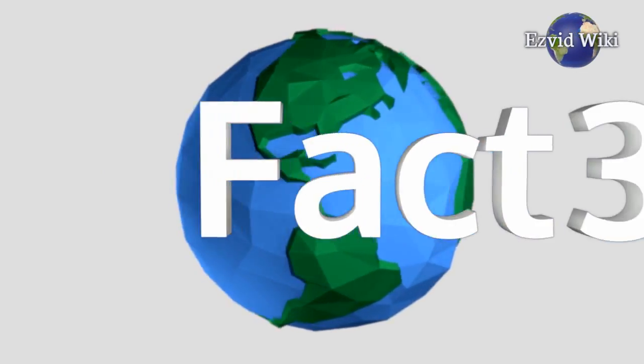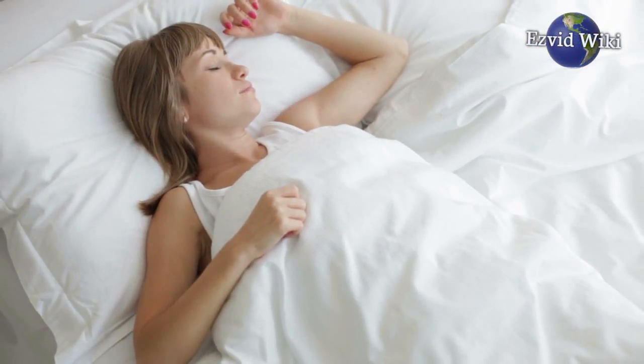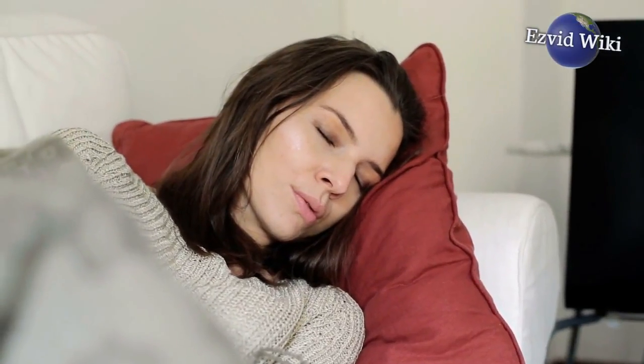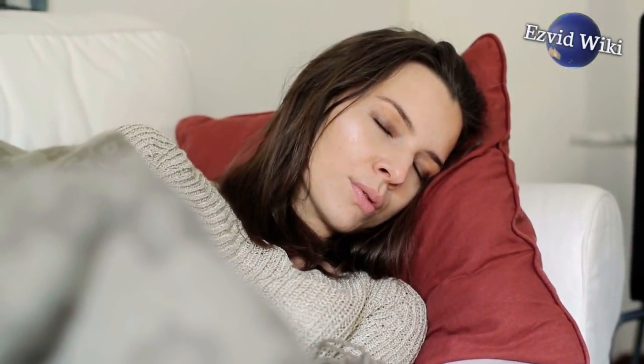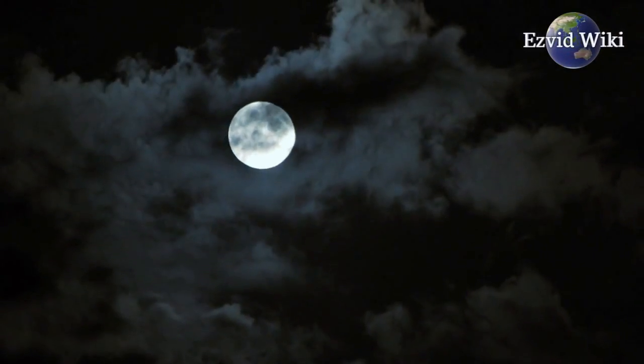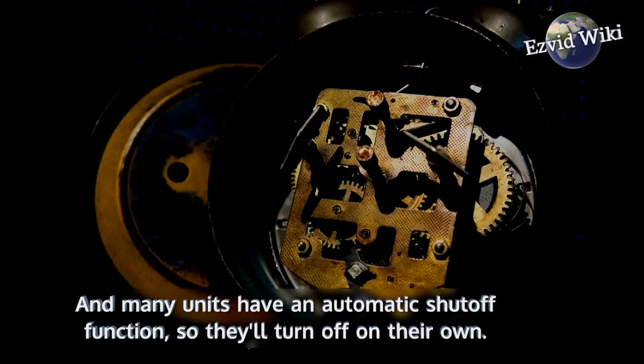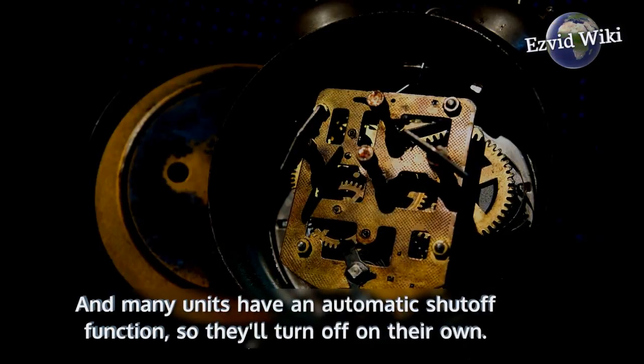Fact number 3: you need to sleep too. You don't want to have to wake up at 4 in the morning to refill the tank or turn off the humidifier. That's why the larger the water tank, the better, so it can go all night without needing a refill. Many units also have an automatic shut-off function, so they'll turn off on their own.